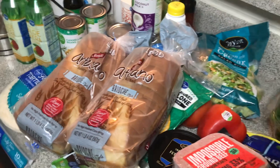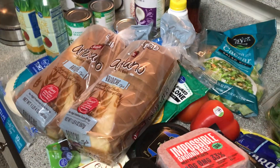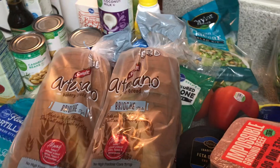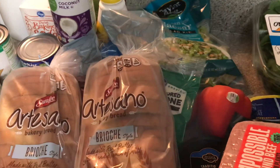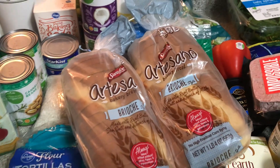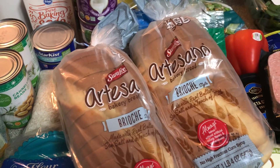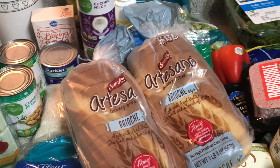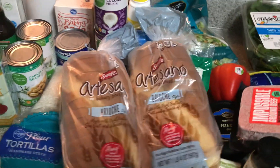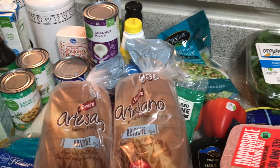That's everything for the haul. Thank you so much for watching — I am restarting my channel, so if you want to check out another video please go ahead. This is my second attempt at growing here on YouTube. I love you all and I will see you guys in the next video — bye!